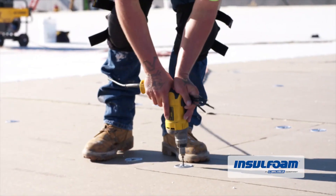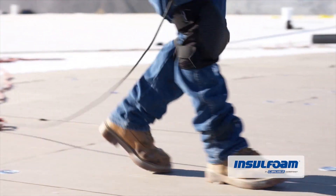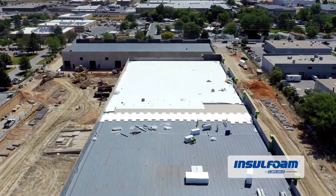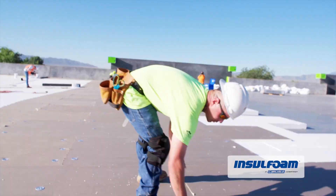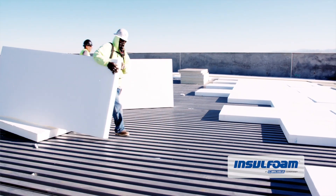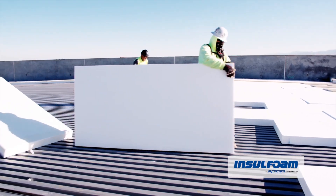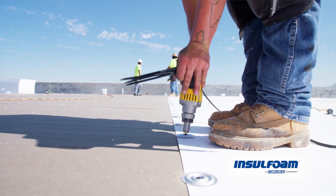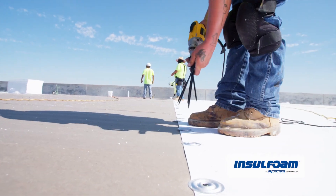As an added benefit, EPS offers the highest R-value per dollar, and the R-value remains consistent over time. This provides a two-in-one roofing solution with a stable, reliable foundation. While hybrid roofing insulation can come in a variety of combinations, the result is particularly noteworthy when EPS and polyiso team up.